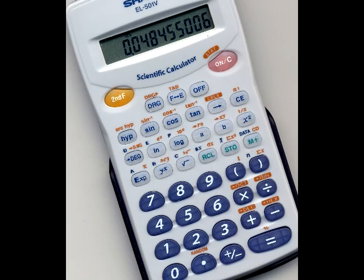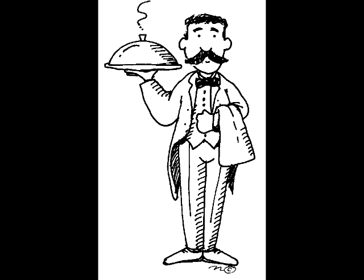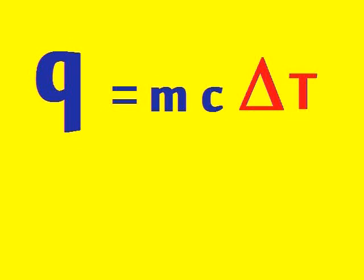So from now on, when you or me has reason to calculate, just check out this equation. There ain't no need to wait. It's MC delta T, MC delta T, MC delta T. It's calorimetry, dog.